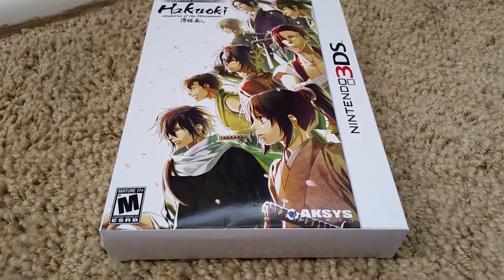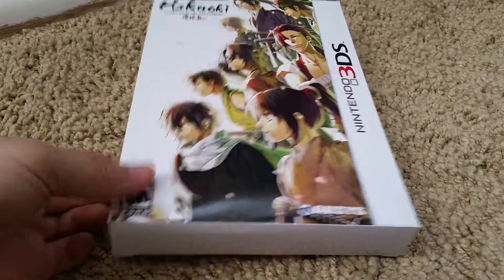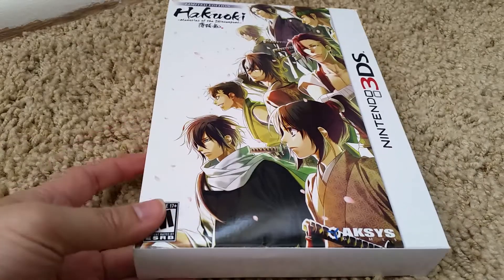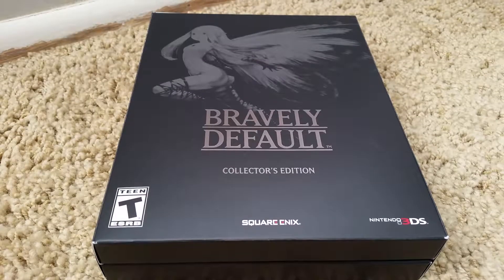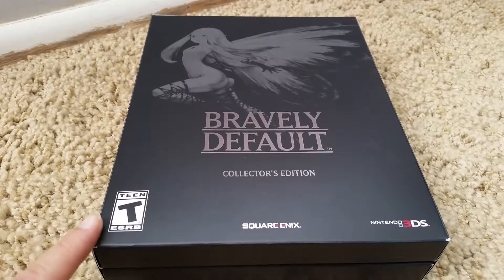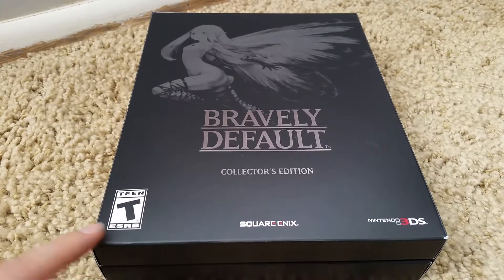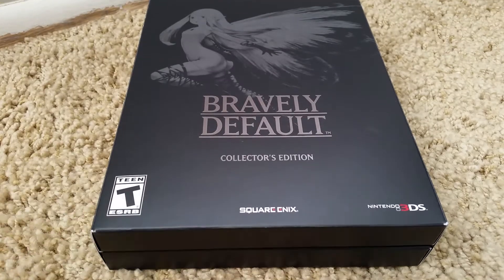So this is Hakuoki: Memories of the Shinsengumi — this one is a collector's edition or limited edition, so that's what's in my room. Next is Bravely Default collector's edition. This game is so good — my brother got his own copy and my sister got her own copy, so we have three copies, but I'm the only one with the collector's edition.